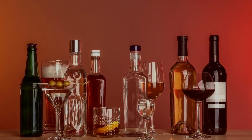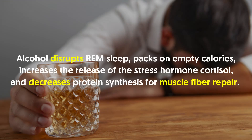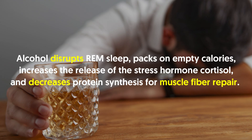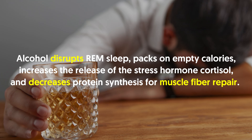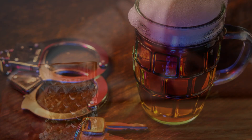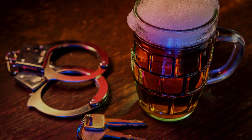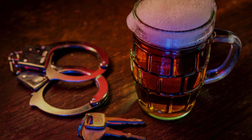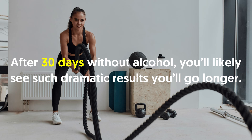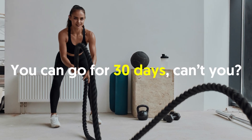Number six: avoid alcohol. There's nothing wrong with an occasional drink, but if you want to build muscle and burn fat, knock it off for 30 days to see dramatic results. Alcohol disrupts REM sleep, packs on empty calories, increases the release of the stress hormone cortisol, and decreases protein synthesis for muscle fiber repair. Alcohol also diminishes water-soluble vitamins required for hormones to do their work and decreases the body's ability to recover.